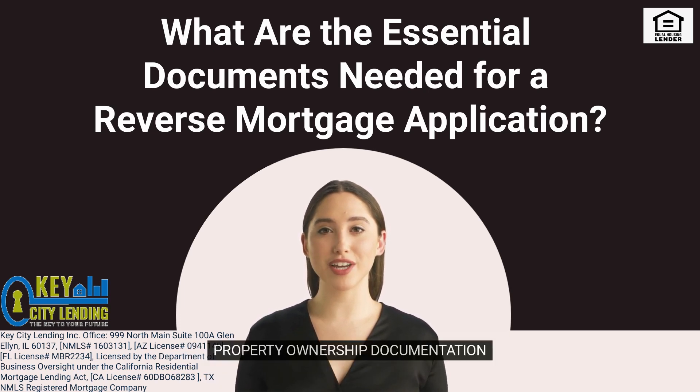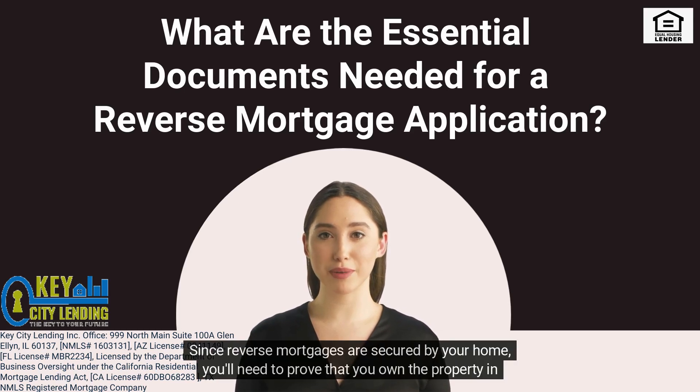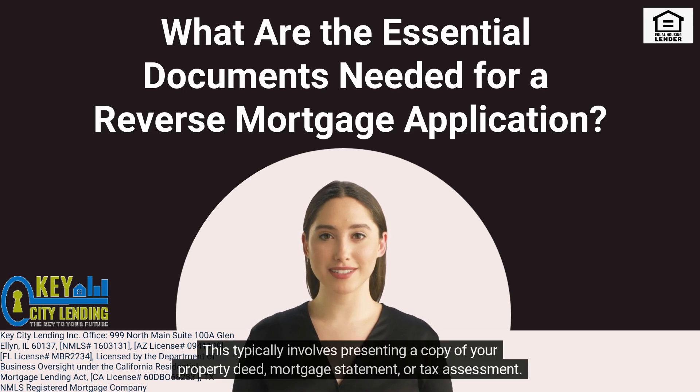2. Property Ownership Documentation. Since reverse mortgages are secured by your home, you'll need to prove that you own the property in question. This typically involves presenting a copy of your property deed, mortgage statement, or tax assessment.